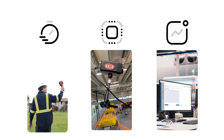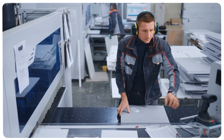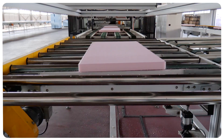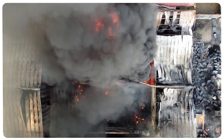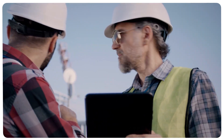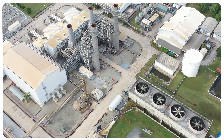Each solution works independently or as part of an integrated system to protect your assets, minimize downtime, and support your maintenance team. Whether you're managing high-speed conveyance lines, material handling systems, robotic equipment, or require early fire detection, our Multi-Sensor technology and services delivers the data you need to reduce downtime, cut costs, and improve safety across your facility.